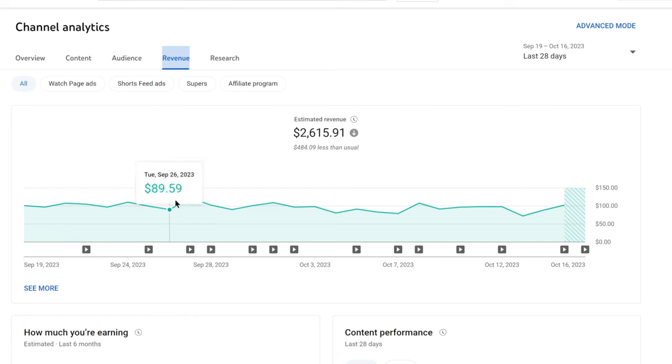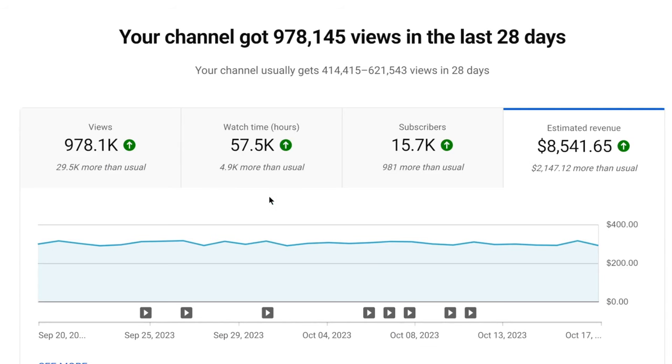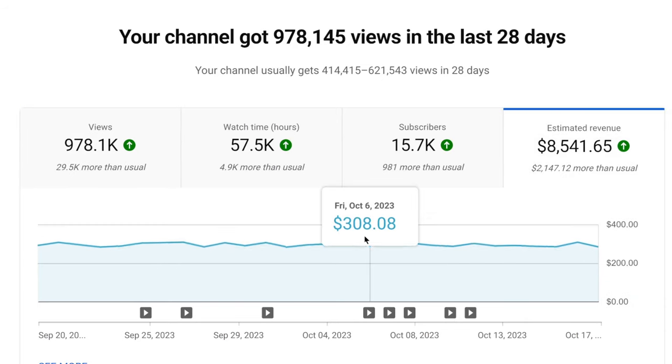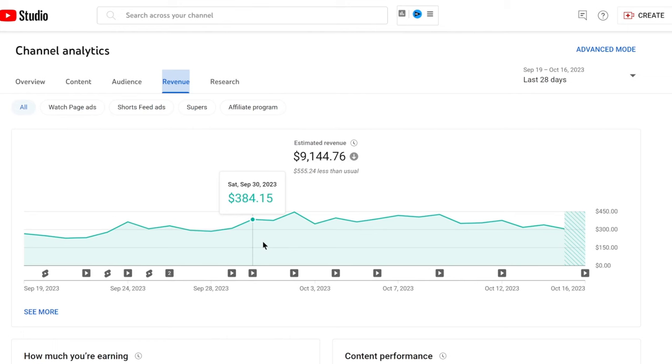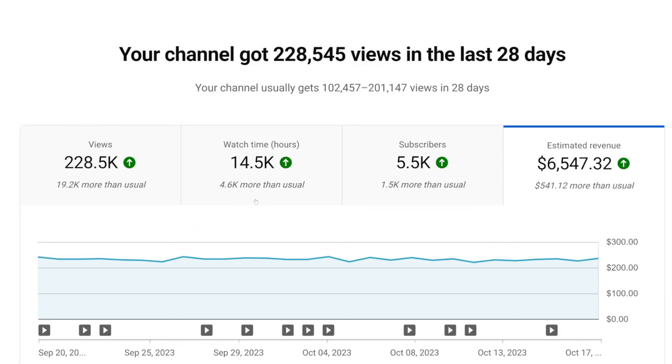Here are just a few of the channels that I run where I'm making money without showing my face. This channel is doing about $100 a day — this year alone we did $73,000. This channel right now is doing about $8,000 a month, with about $300 a day in ad revenue. This one is also doing about $300 to $400 a day in ad revenue — last 365 days we did $164,000.